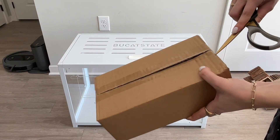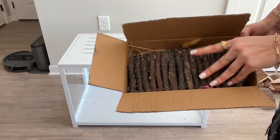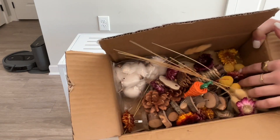And lastly, this is a wooden chew set with a bunch of natural wood and some sprigs and flowers.